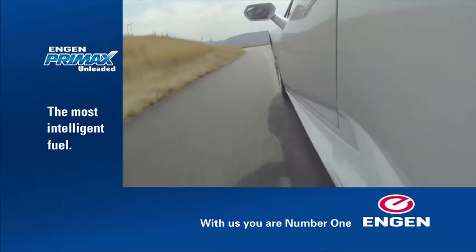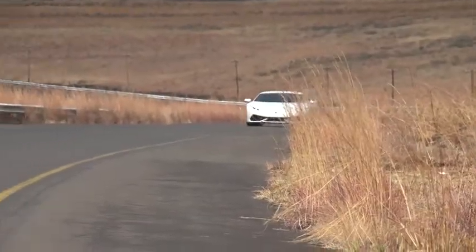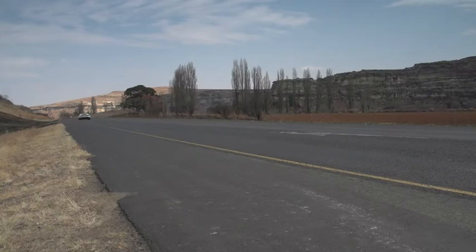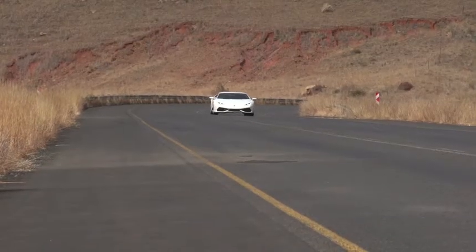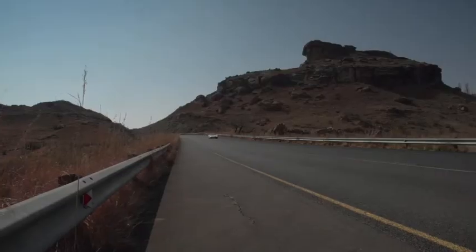Making the magnificent noise is a 5.2-litre V10 with 449 kilowatts and 560 newton-metres. It is, as you'd expect, phenomenally quick, but it's the grip of the Huracan that's even more impressive. It corners magnificently and with such ease, you find yourself filled with the confidence of a world champion while blasting through a mountain pass.